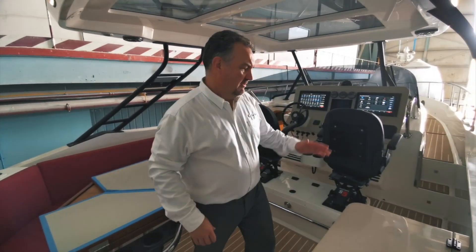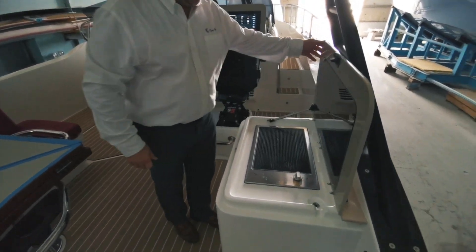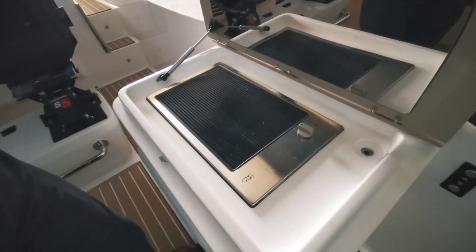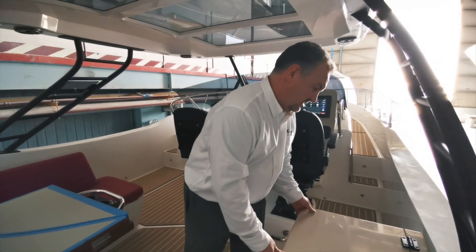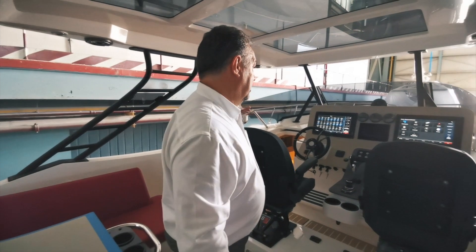Moving through the cockpit area here, we've got the pretty standard grill unit barbecue. This model in fact comes with the generator as standard, so a lot of features on this yacht are standard.